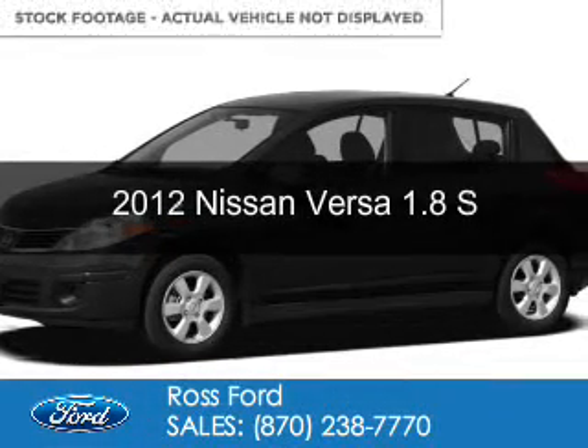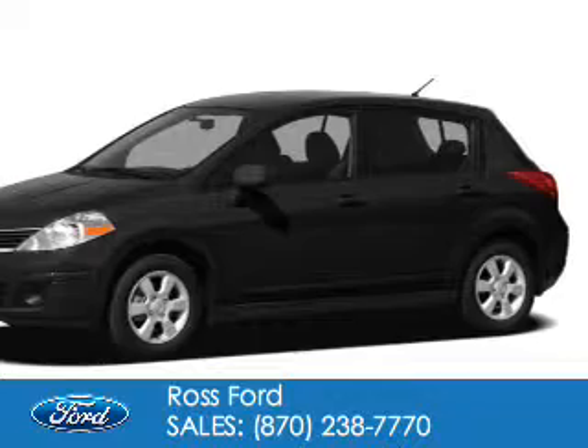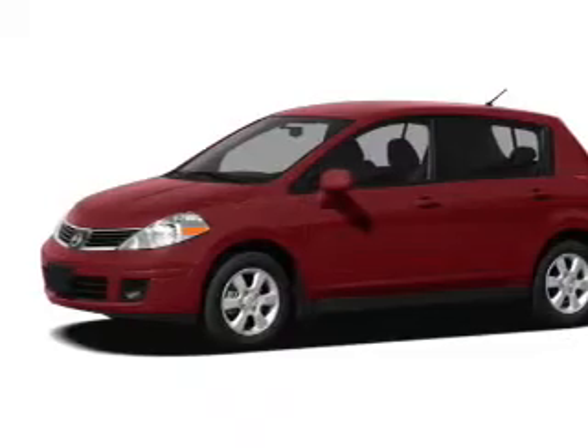This is a used 2012 Nissan Versa. It's powered by front wheel drive, a 1.8 liter four-cylinder engine, and a four-speed automatic transmission.